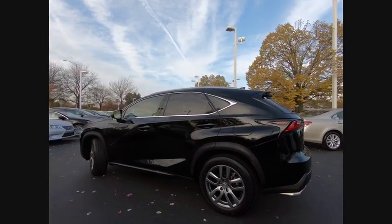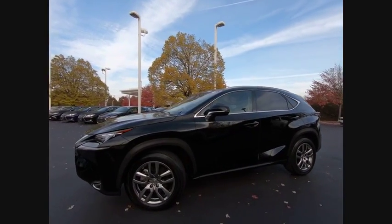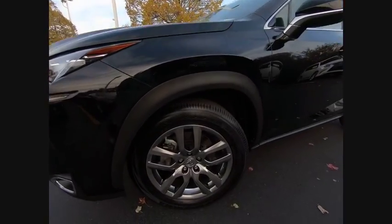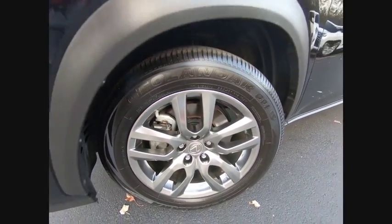Here are some of this vehicle's great options: traction control, stability control, power steering, cruise control, trip computer, fog lights, clock, power brakes, child safety locks, tachometer.